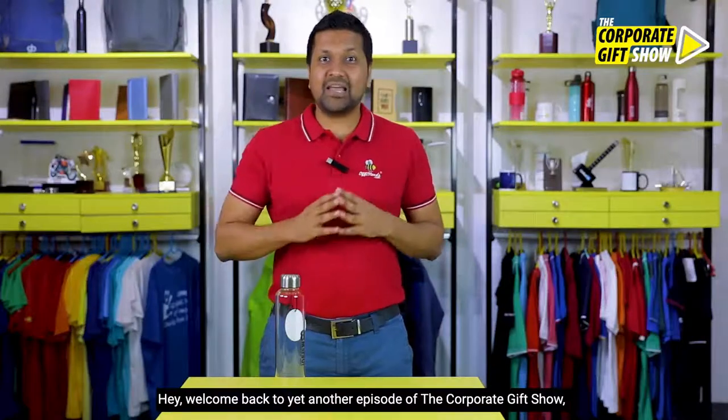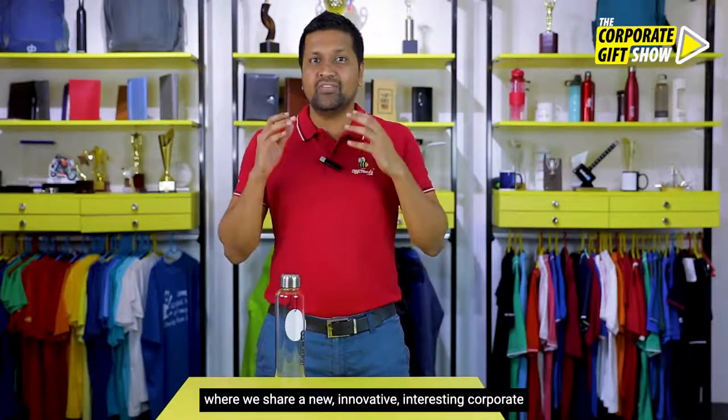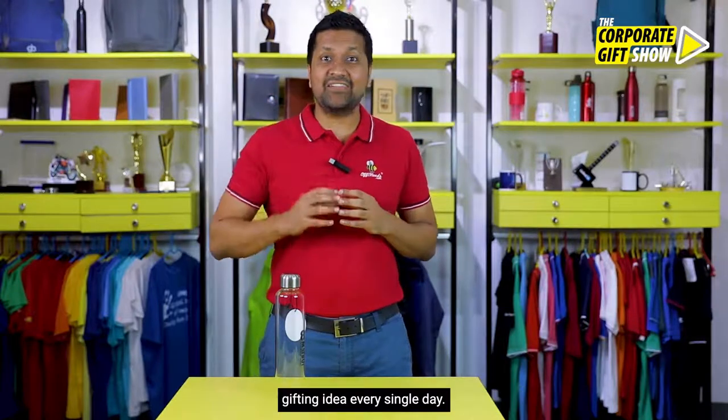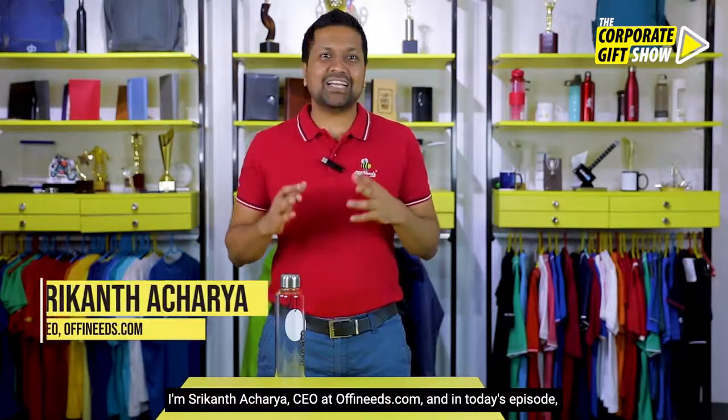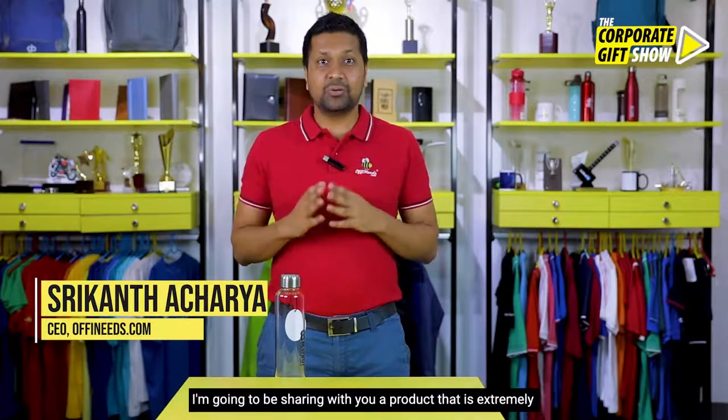Hey, welcome back to yet another episode of the Corporate Gift Show, where we share a new, innovative, interesting corporate gifting idea every single day. I'm Srikant Acharya, CEO at offeneeds.com, and in today's episode I'm going to be sharing with you a product that is extremely simple but beautiful and works fantastic.